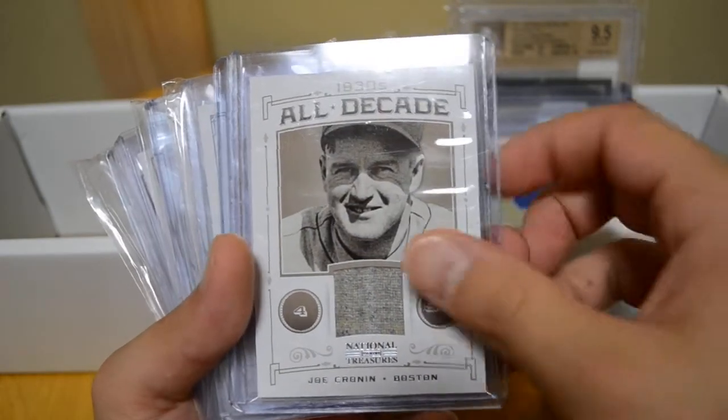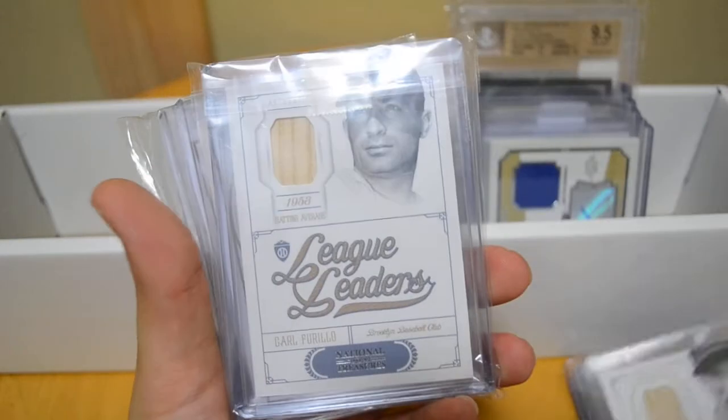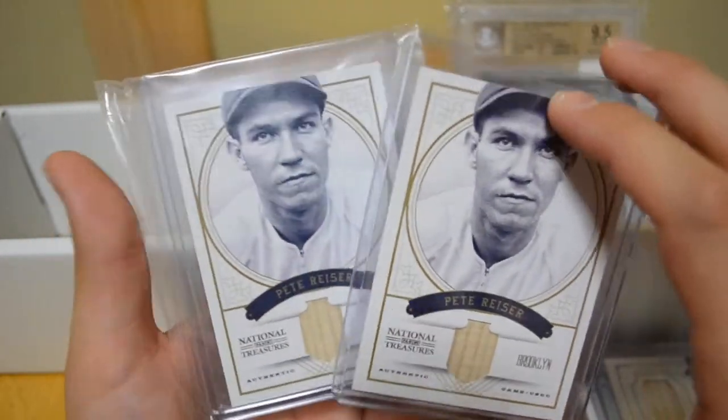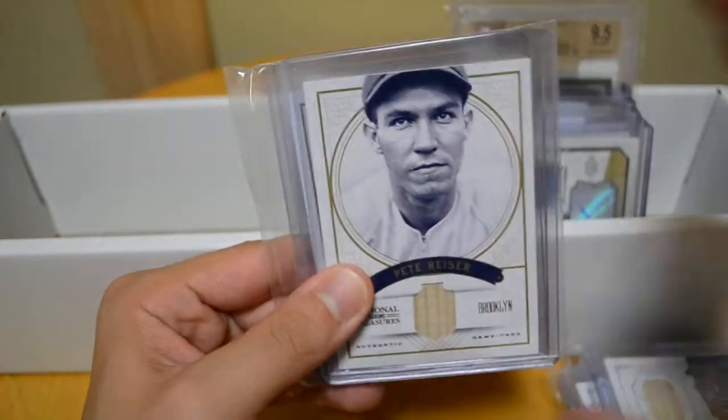A Joe Cronin, George Kelly, Goose Gossage, League Leaders, Carl Furillo, and I have two Pete Risers — one I picked up for a pretty good price and the other one I picked up a long time ago when the product released. Interesting player there with a bit of history that I'll introduce in a different video because I have some more stuff for him.